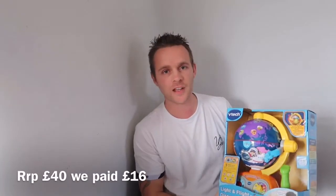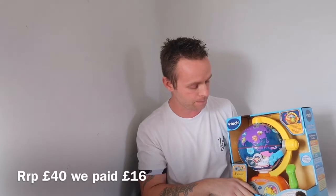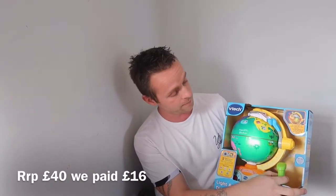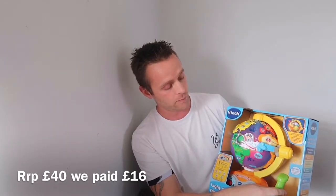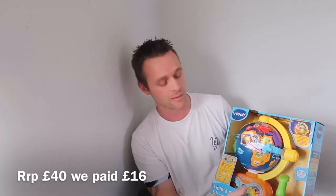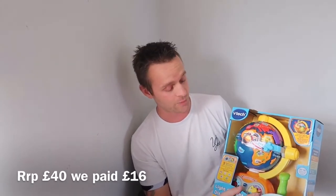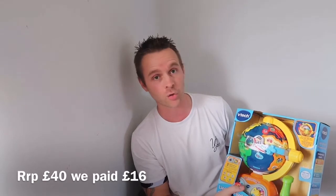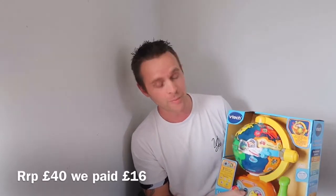The first thing we bought was this VTech Light and Flight Discovery Globe. It's a fun educational toy — you use the joystick to fly around the world, fly up, down, left, right, land on certain countries, and it gives you fun facts and certain words in that country's language like hello and goodbye. Our three-year-old is autistic, and because it spins and lights up — two things he loves — we thought he'd be quite drawn to this toy.